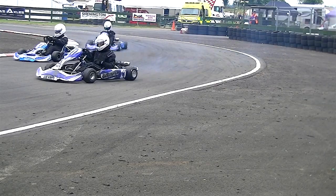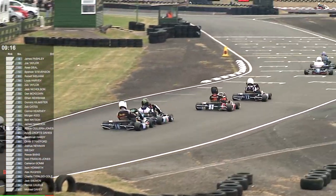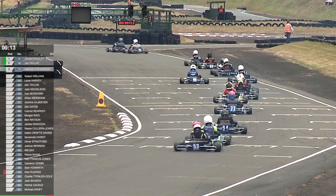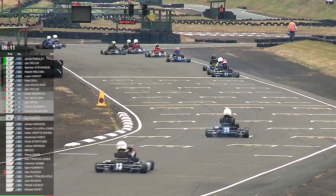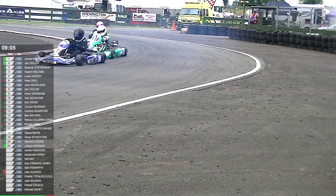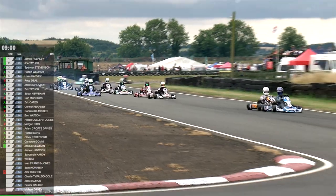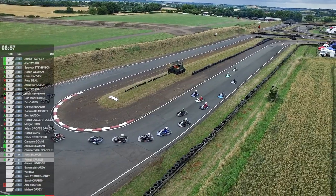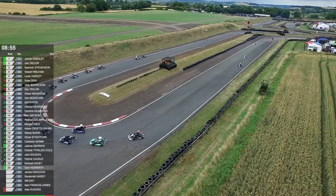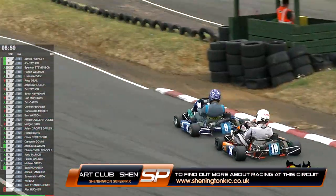The others are getting going again coming out of Cafe corner so they'll get back in, but they're well down the field. Here comes the move for third place — that is Spencer Stevenson on Rob Wellham, drops Wellham down one. Ethan Newsham looks to be coming through in about 10th, having made his way past McKeown. Yellow flags of course as they extricate Will Day's kart from the scene of the accident — just off to the inside line of Cafe — as the other drivers dodge through. Out in front it is Pashley and Taylor running well in the lead of this race.